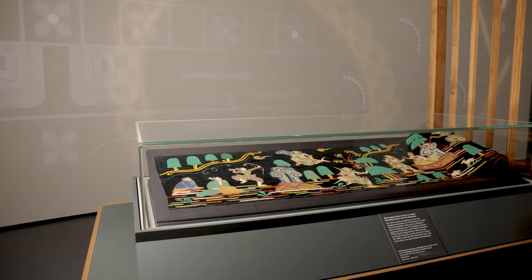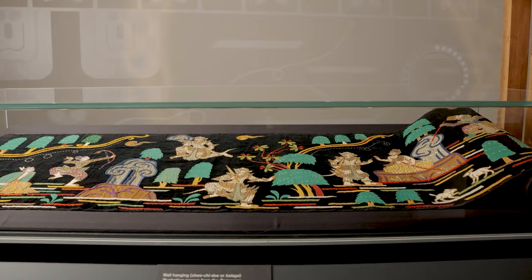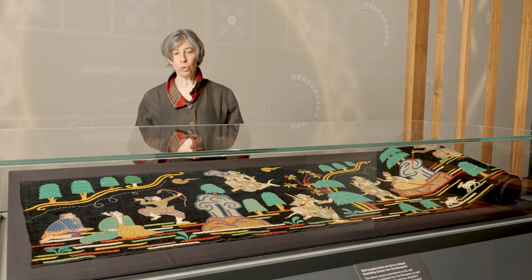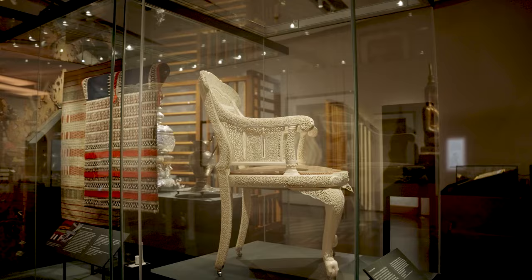This textile is part of the Burma to Myanmar exhibition. It's actually our lead image, and we chose it because it's an amazing textile, but also an amazing representation of the Ramayana narrative. And thirdly, it shows very clearly the main theme of this exhibition, which is telling a long history of Myanmar's many kingdoms and principalities and political networks through cross-cultural encounters.